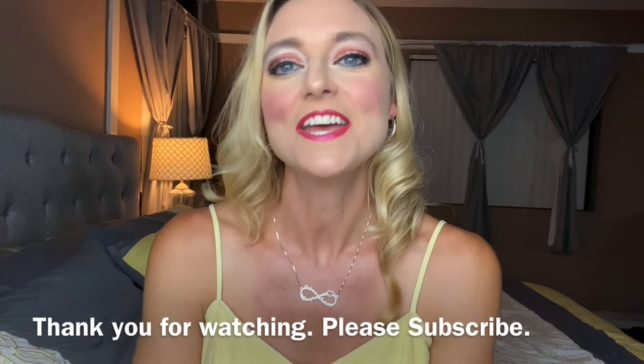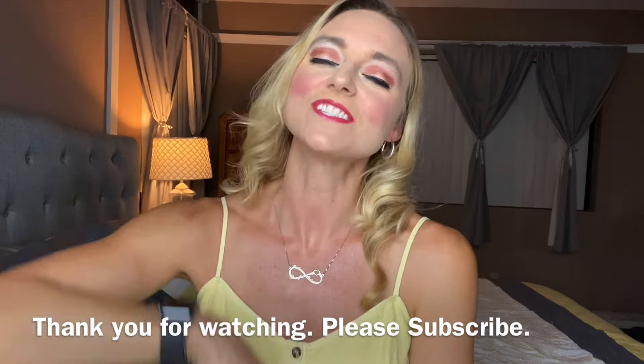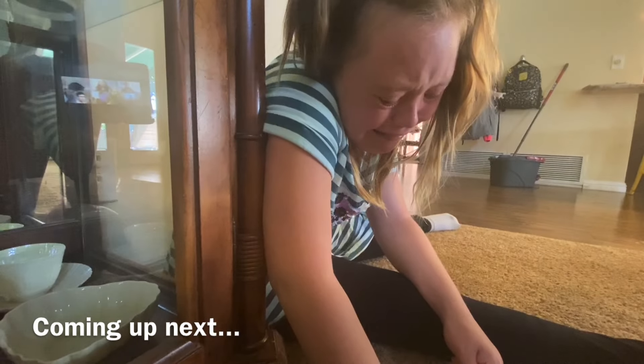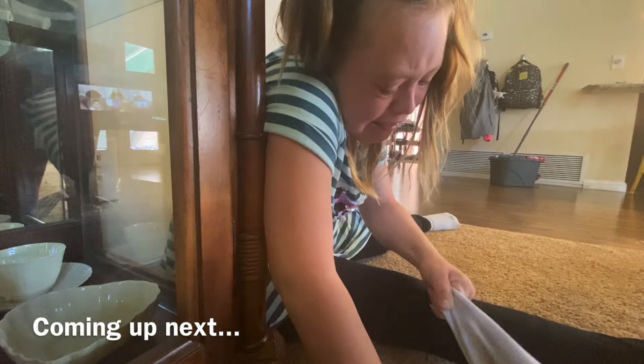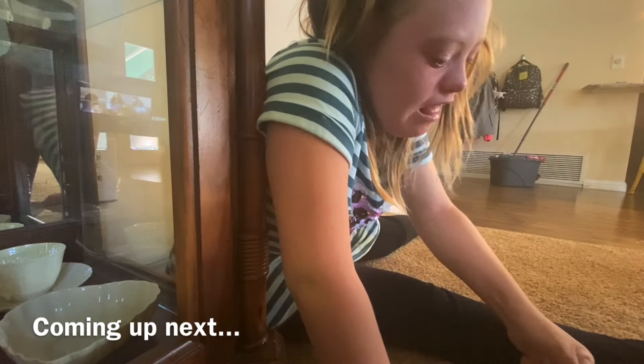Thank you guys so much for watching. Make sure you hit that like button, subscribe, and hit that bell for notifications. Lots more videos to come, so stay tuned. On the view part, you can do gallery view instead of speaker view. If you do speaker view, he will only hear the person that's talking and can't see everybody else. The meeting setting...